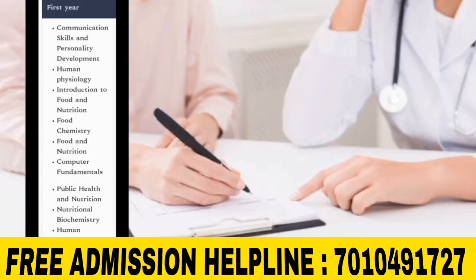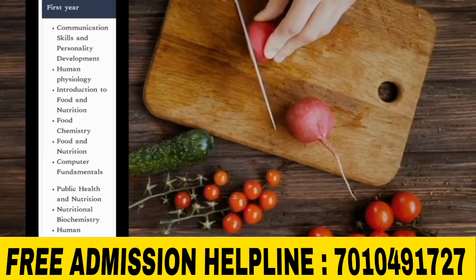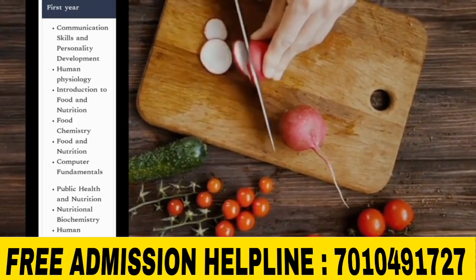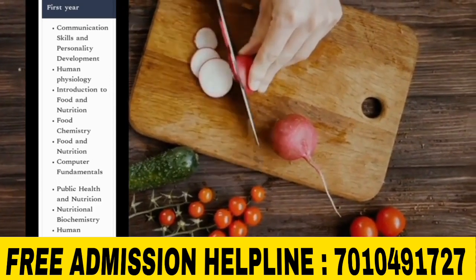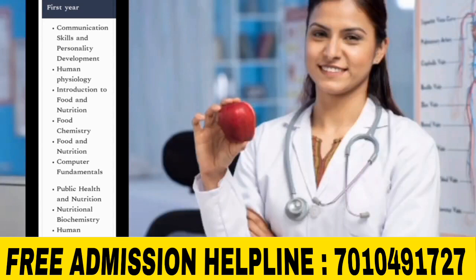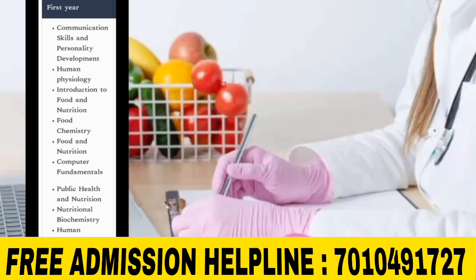First year subjects include: Communication Skills and Personality Development, Human Physiology, Introduction to Food and Nutrition, Food Chemistry, Food and Nutrition, Computer Fundamentals, Public Health and Nutrition, Nutritional Biochemistry, Human Nutrition, and Maternal and Child Health.